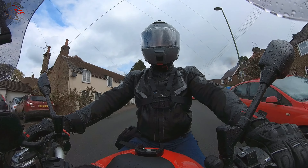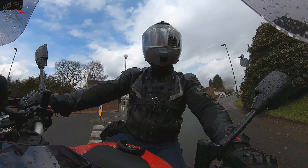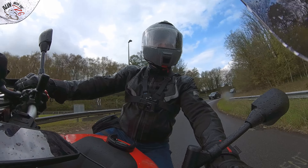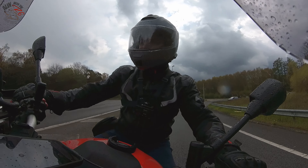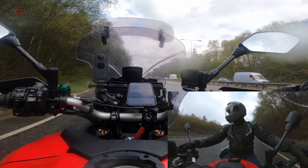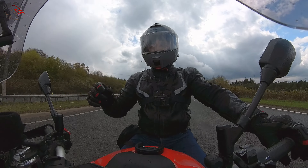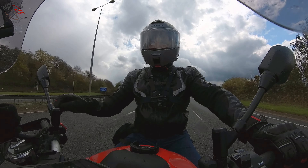I'm gonna take you on the old dual carriageway so I can see what this helmet is fitting like. I've got a nice windscreen now, so it shouldn't be too bad.